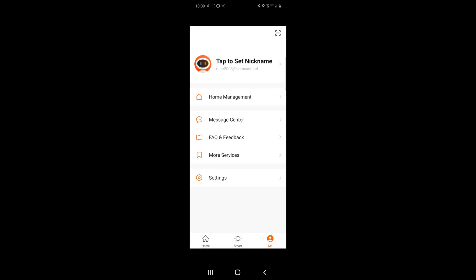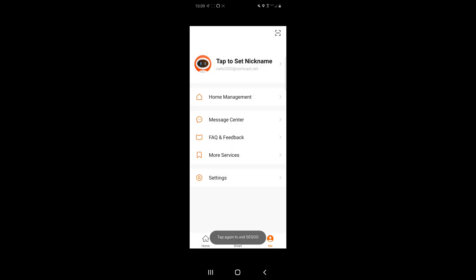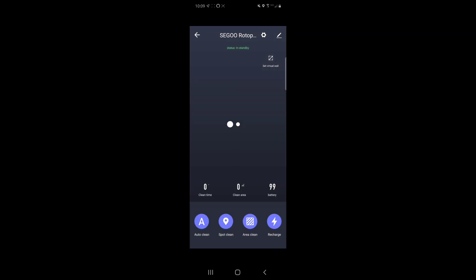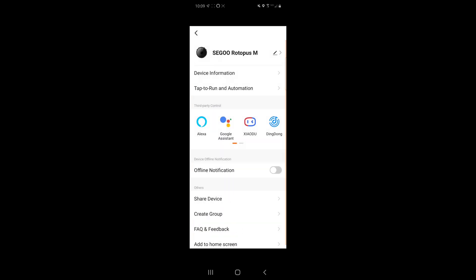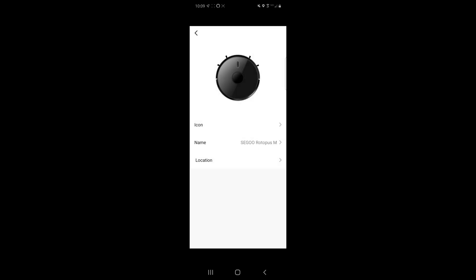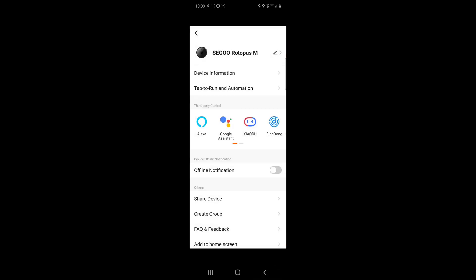Let's jump into the menu — this is basically account information, and if you have any problems with the robot vacuum or messages, they show up here. Jumping into the robot vacuum itself, this is a typical layout: you've got your name up top, settings where you can rename the vacuum, your map, and quick function toggles down below. In the middle there's information about the robot vacuum's status. In the edit section, you can change the name and set up automation tasks, which I just showed.